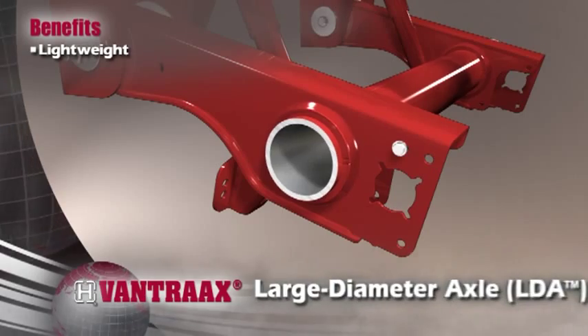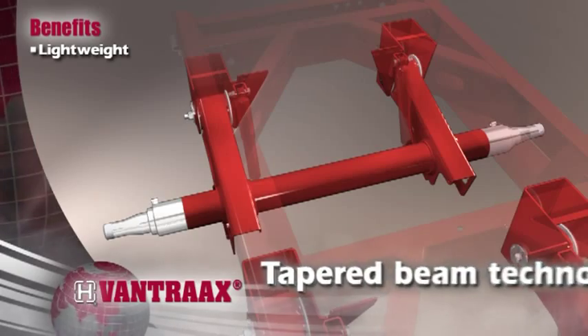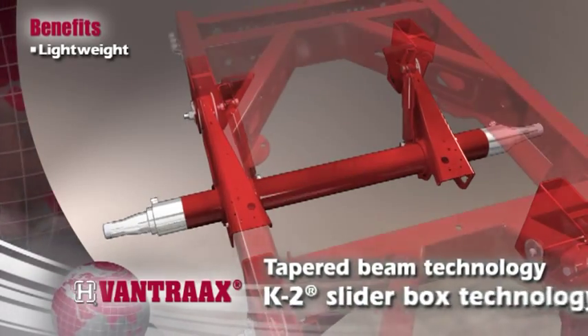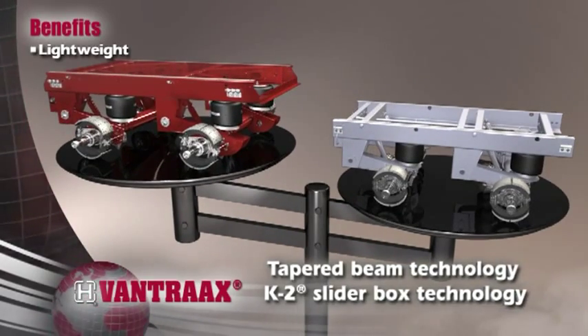Innovations like our large diameter axle trim up to 30 pounds per axle compared to 5-inch axles. Tapered beam technology and our patented K2 slider box make Vantrax the first choice for weight-conscious haulers.